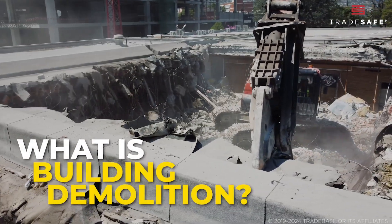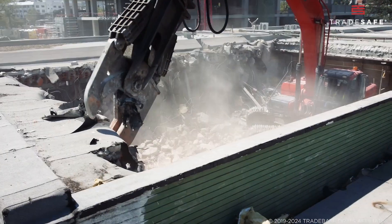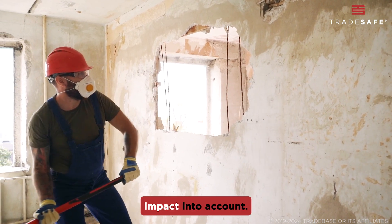Demolition is the process of dismantling or destroying buildings and other structures, typically using specialized machinery and techniques. It's not as chaotic as it looks — it's actually a carefully planned process that takes safety, equipment, and environmental impact into account.